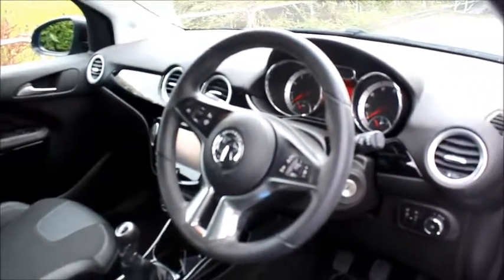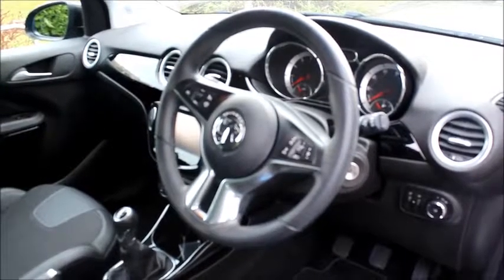In the front we have electric windows, electric mirrors, half leather seats, cruise control, audio controls for the stereo on the steering wheel, and digital radio with full Bluetooth compatibility for your mobile phone.